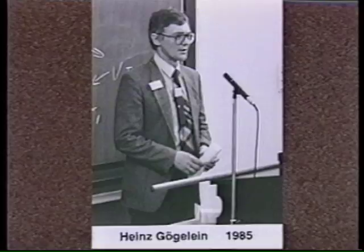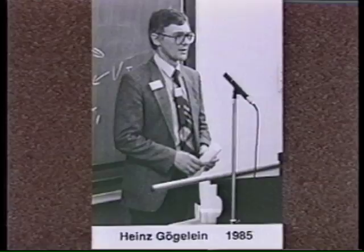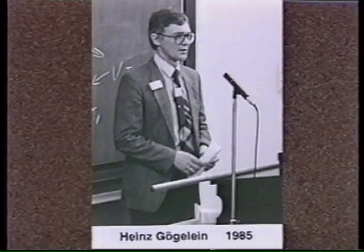Heinz Gögelein worked with Rainer Greger and introduced the patch-clamp technique in our institute. He is now a scientist at the Hoechst Marion Roussel pharmaceutical company. To sum up, many of the co-workers hold chairs, directorships, or leading positions in industry, and many have contributed importantly to the progress of nephrology.